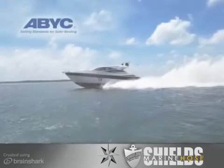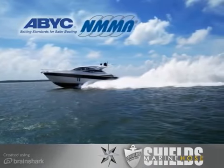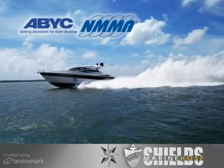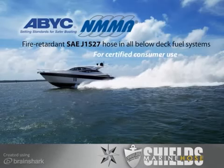The American Boat and Yacht Council, the ABYC, and the National Marine Manufacturers Association work together to design safety standards and inspect boat manufacturers to certify that products are safe for consumer use. To be certified, a boat manufacturer must use fire-retardant SAE J1527 hose in all below-deck fuel systems.